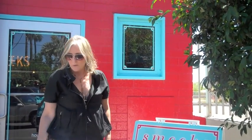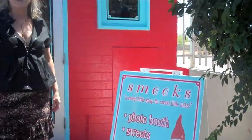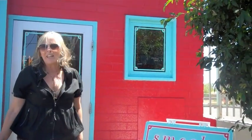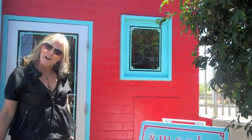Hi, I'm Pell, and this is the first installment of my brand new YouTube channel called Tell Pell, where I'm going to be highlighting some of my favorite local businesses in Phoenix, Arizona. We're here at Smeek's Candy Store, where they sell all kinds of fun old candies, new candies, treats, and novelties. So let's go on inside.